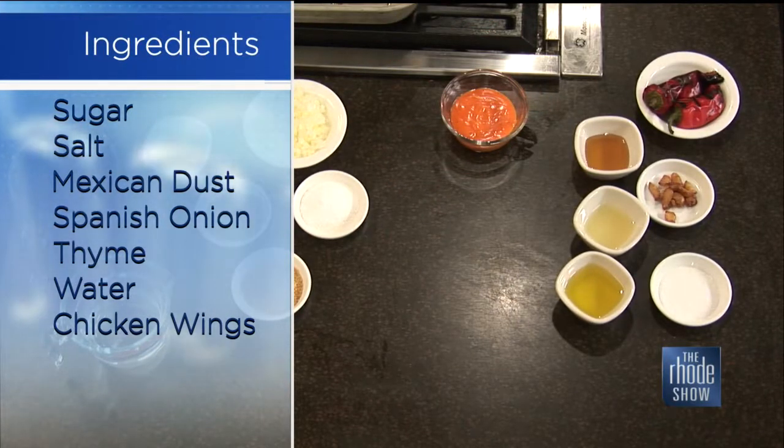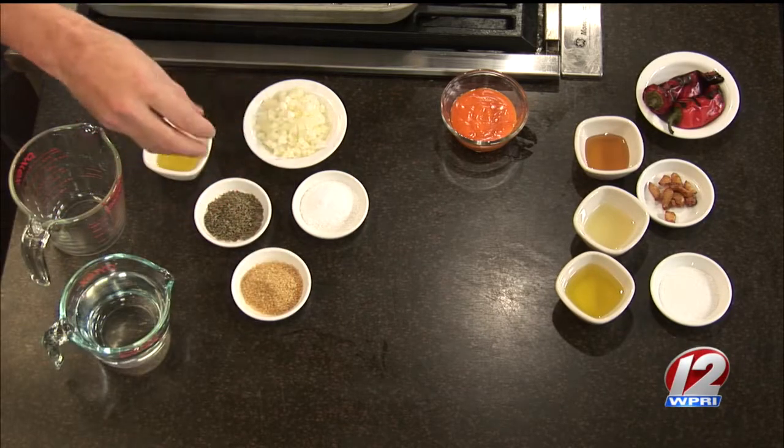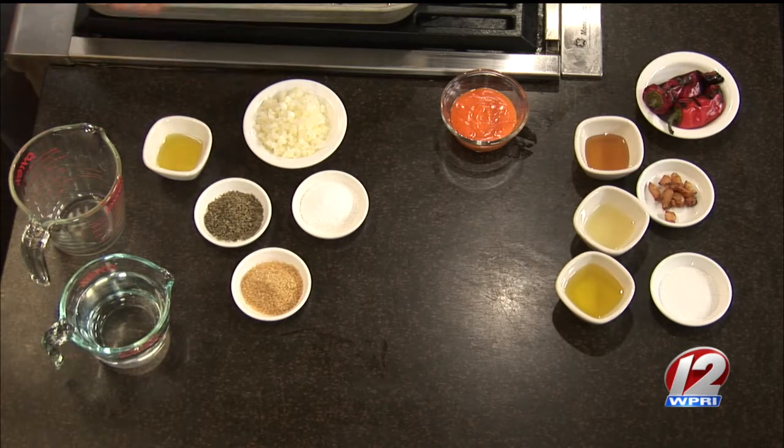Then we have to brine the wings before we cook them. So we have just some cold water, raw sugar, salt, dried thyme, oil, and minced onions.